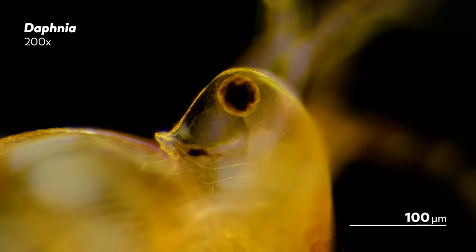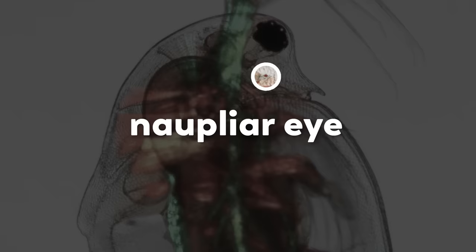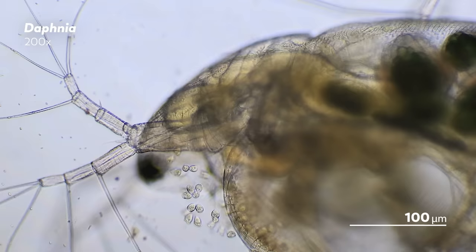As embryos, cladocerans have two brown eyespots. But in the last stage of their development, the eyespots merge together to form one large compound eye that will go on to help orient them while they swim around. Cladocerans also have another small photosensitive organ called the nauplear eye, which is located between the compound eye and the mouth.